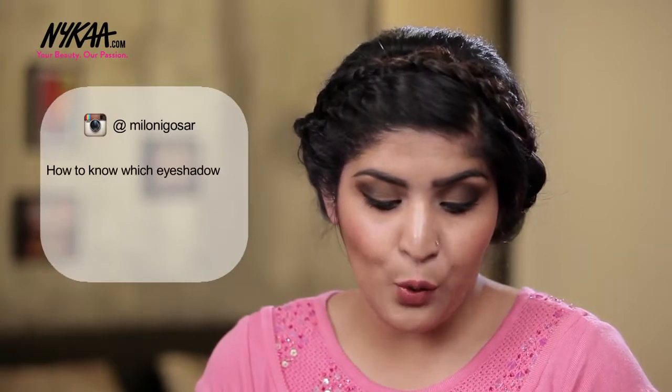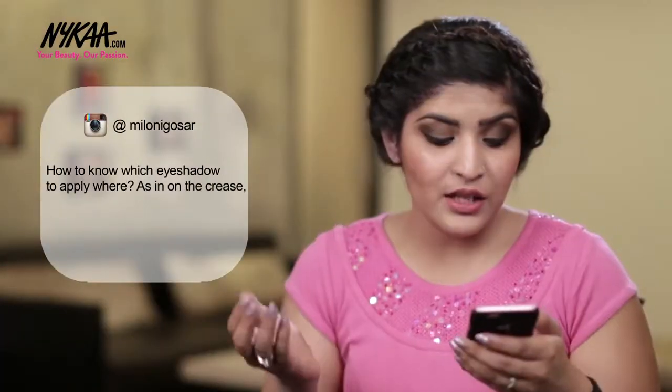Meloni Gosir asks how do you know which eyeshadow to apply where — as in the crease, lid, and so on. Generally, I go for a light shade of color all over my lid, a darker shade in the crease, and the lightest one on the inner corners to brighten them up.